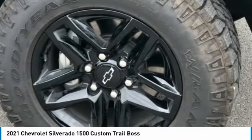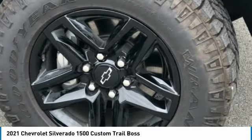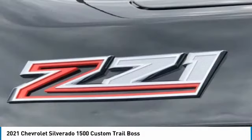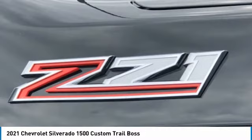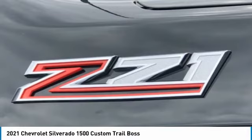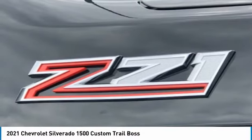Cloth Seat Trim, Color-Keyed Carpeting Floor Covering, Custom Convenience Package, Deep-Tinted Glass, Delay-Off Headlights, Driver Door Bin, Driver Vanity Mirror, Dual Front Impact Airbags, Dual Front Side Impact Airbags, Electric Rear-Window Defogger, Electronic Cruise Control, Electronic Stability Control.